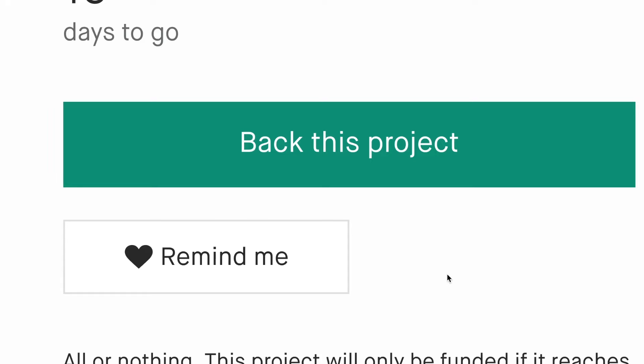Six tasks, one focus. Plan. Focus. Achieve with the Cubic Planner.